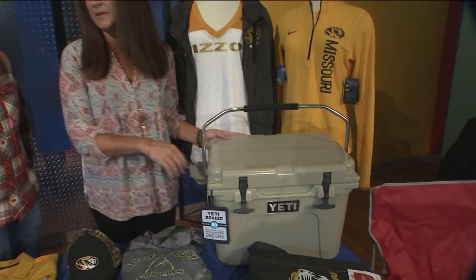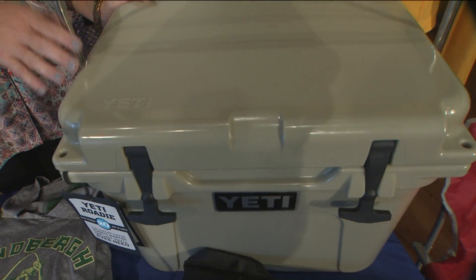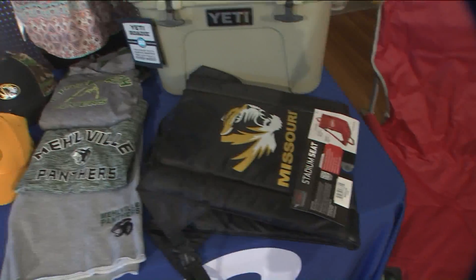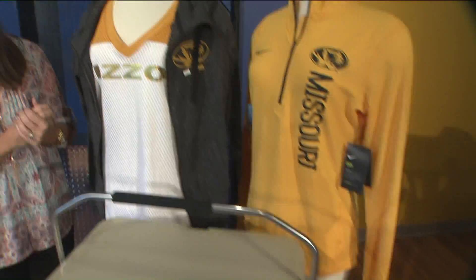And then over here from Dick's we have the very popular Yeti cooler. They can barely keep these in stock. This is a Roadie so it's transportable — you can carry it just in your hand and it's just under $200. And a stadium chair or the fold-out chair, depending on which one you'd like to bring with you.